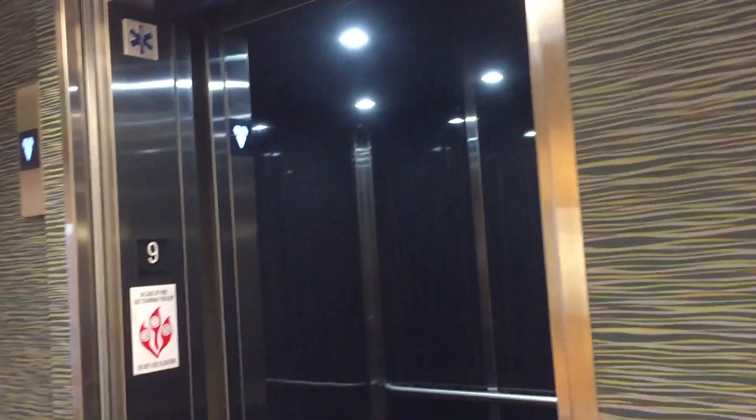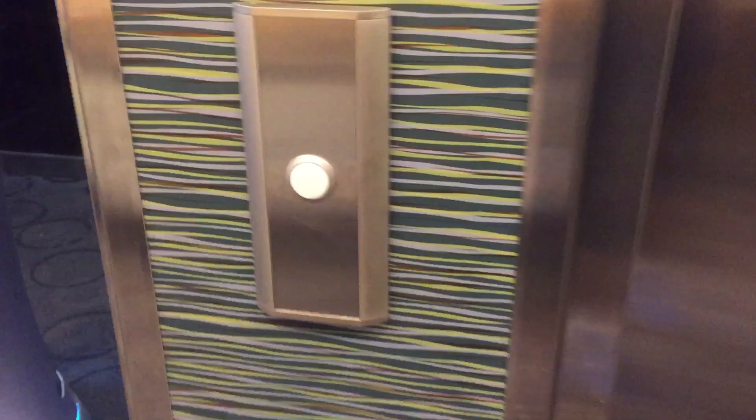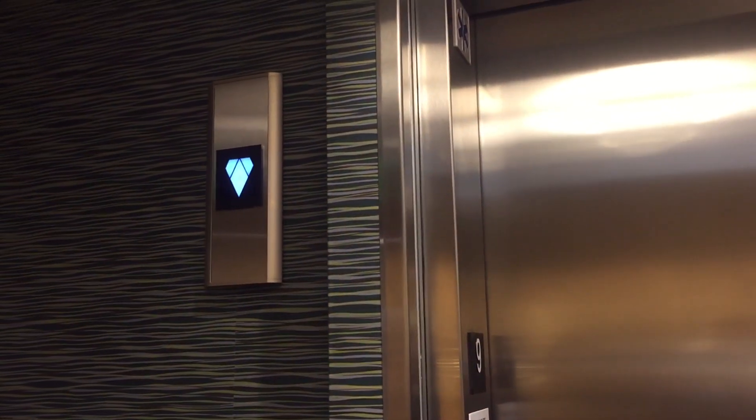Watch the door close. Oh, the butler's trying to go in! Wow — the elevator door knows. Have any hotel fans ever seen a robot butler on an elevator video? This could be a YouTube first. There it goes. Really, really cool. Awesome.